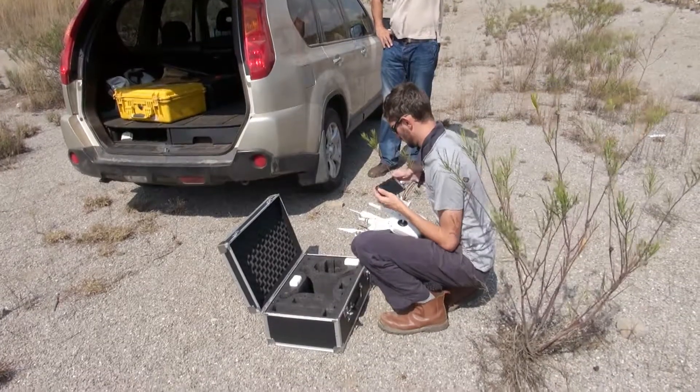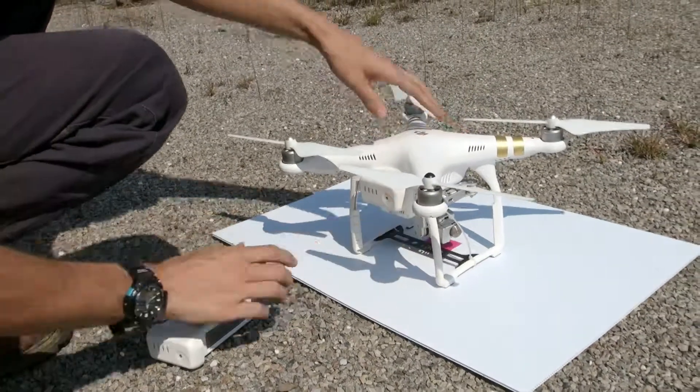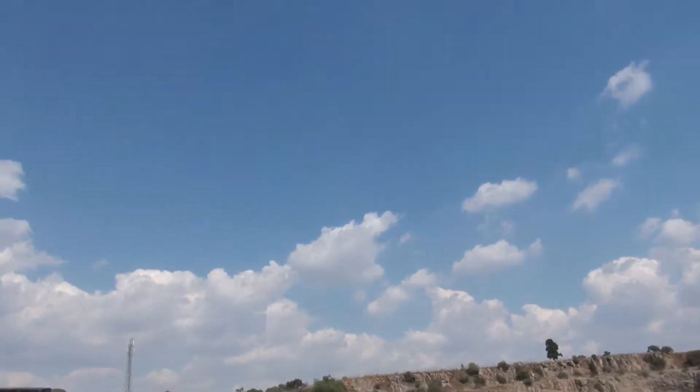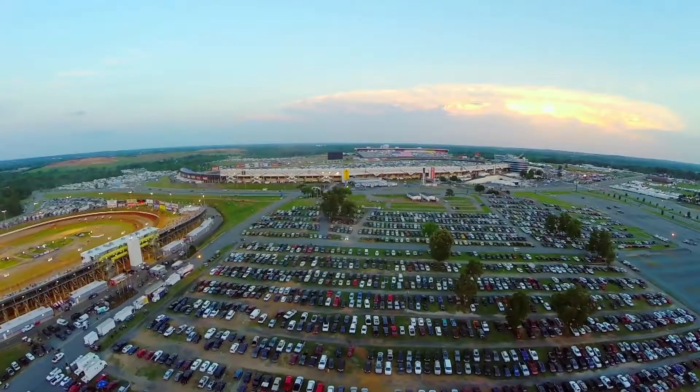Unmanned aerial vehicles, or UAVs, carry out a vast number of tasks from the sky. These may include topography surveying or search and rescue operations.